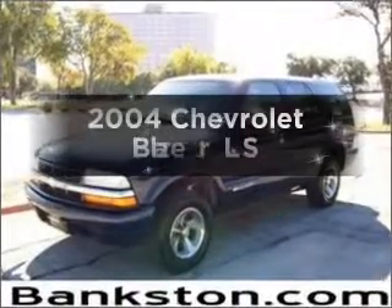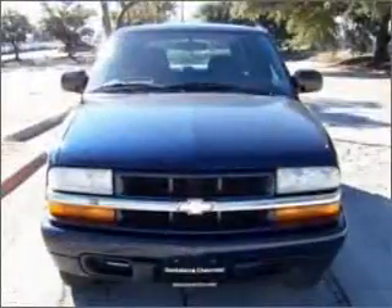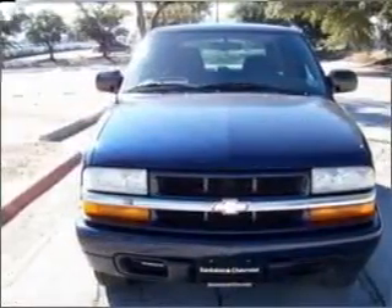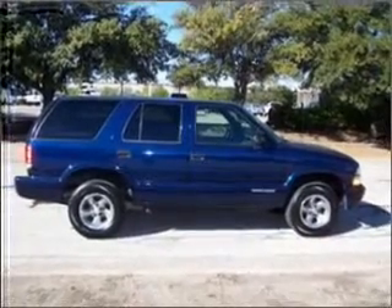Imagine yourself in this 2004 Chevrolet Blazer. If you're looking for an automobile with great attributes, look no further. With a reliable six-cylinder engine connected to a smooth shifting automatic transmission.